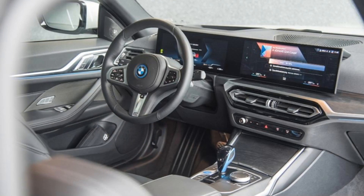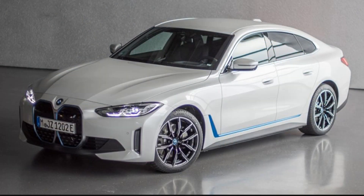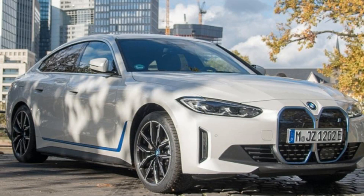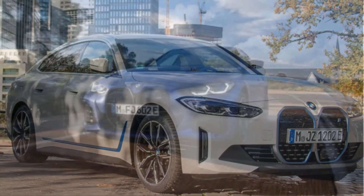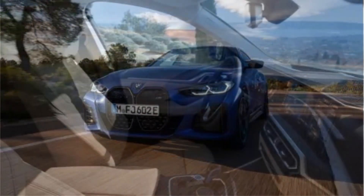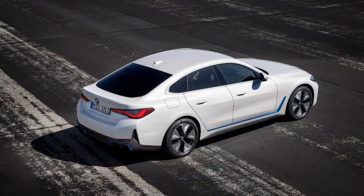The first two are single-motor rear-drive, with the eDrive35 offering 281 horsepower and 260 miles of EPA range, while the eDrive40 produces 335 horsepower with an estimated 300 miles of driving range. That figure drops to 245 miles in the spicy, all-wheel-drive 536-horsepower i4 M50.